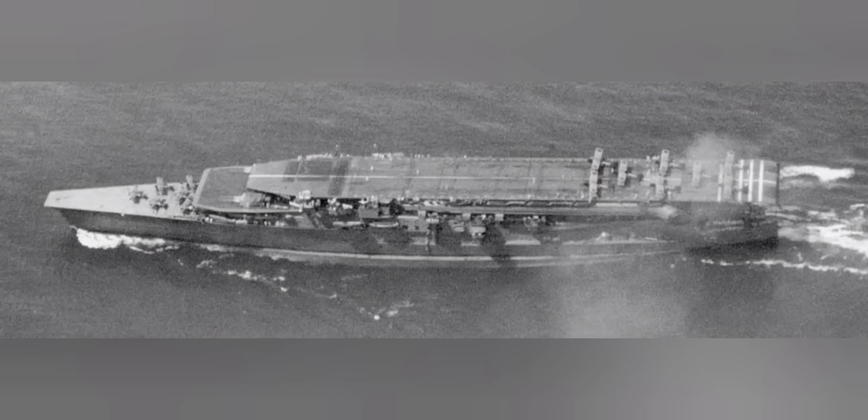The Japanese would not come to recognize that carriers should not mount cruiser guns until the final design of Soryu was approved in 1934, which was design G9.